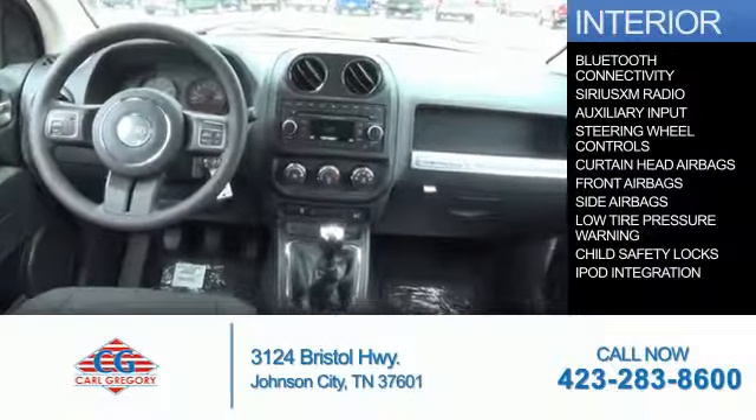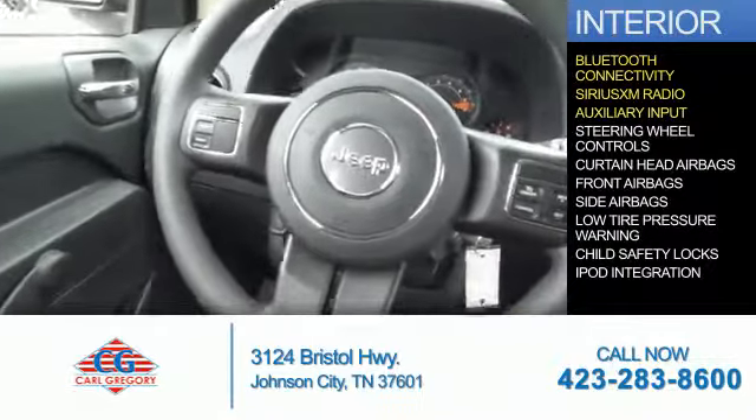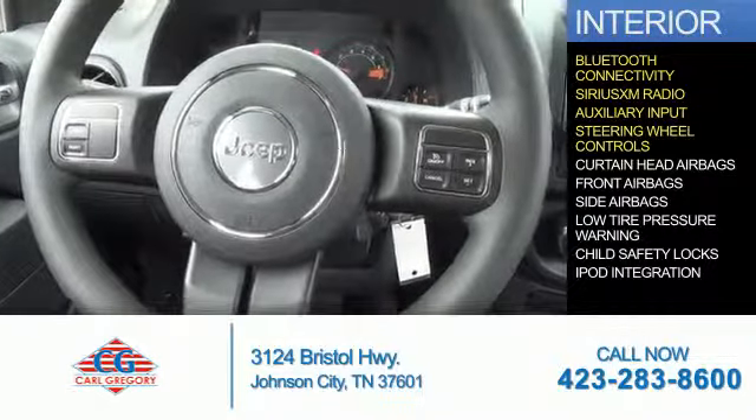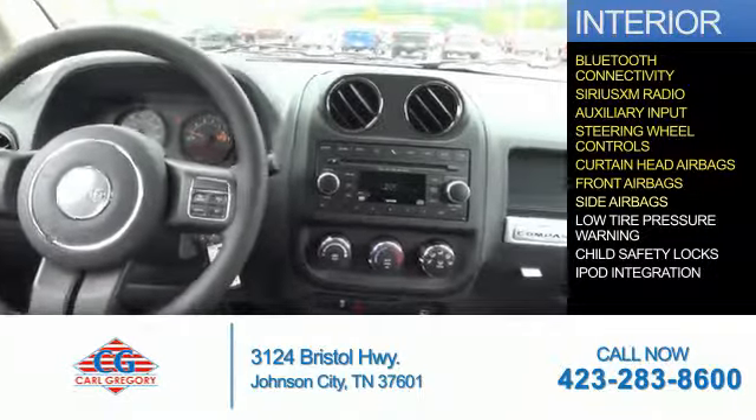Inside you'll find Bluetooth connectivity, Sirius XM satellite radio, an auxiliary input, steering wheel controls, curtain head airbags, front airbags, and side airbags.